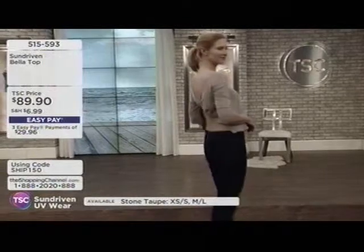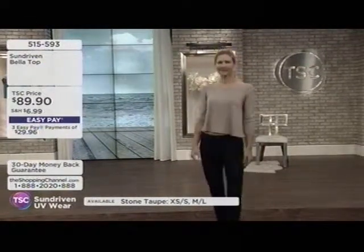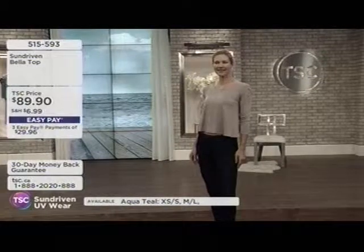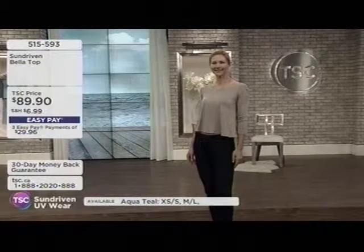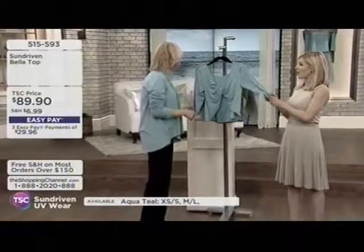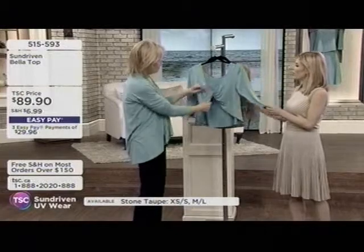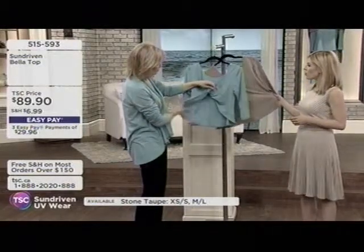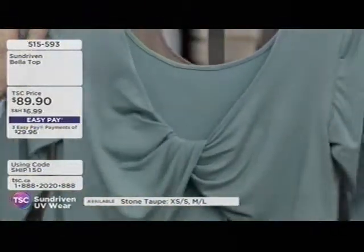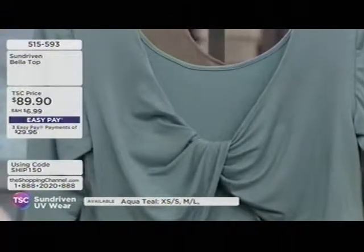Crop top styles are really in style these days. This has a sexy twist to the back — you can wear it either front-ways or back-ways. I've actually worn it over a bathing suit. This piece was inspired by the movie Dirty Dancing with Baby.